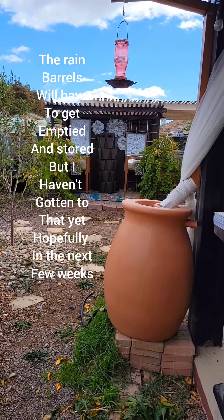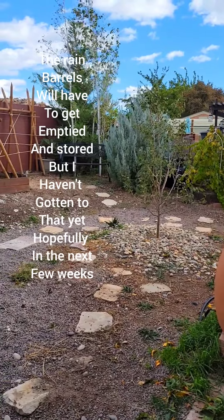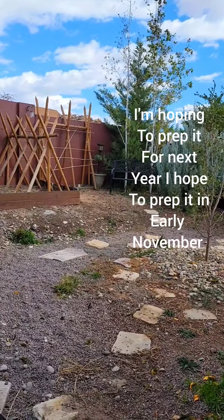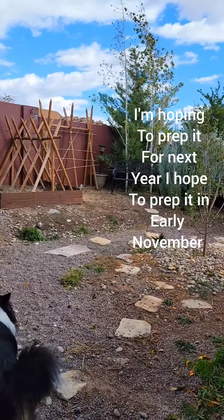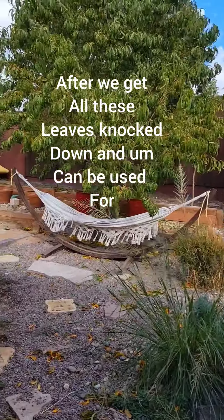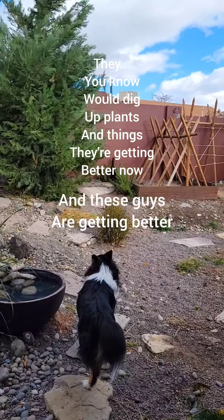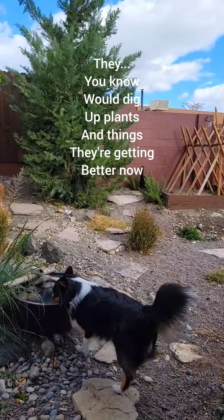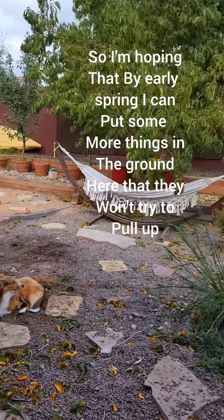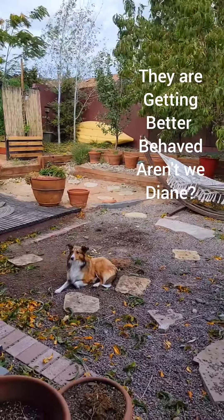The rain barrels will have to get emptied and stored, but I haven't got to that yet — hopefully in the next few weeks. I have a plan for all this area here. I'm hoping to prep it for next year in early November after we get all these leaves knocked down, and they can be used for healthy new ground. These guys are getting better. They would dig up plants and things, but they're getting better now, so I'm hoping that by early spring I can put some more things in the ground here that they won't try to pull up. They have progressed — they are getting better behaved, aren't we, Diane?